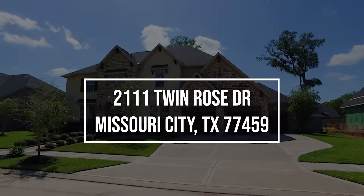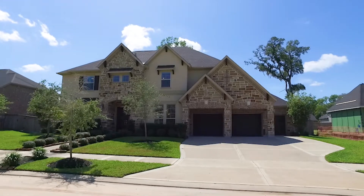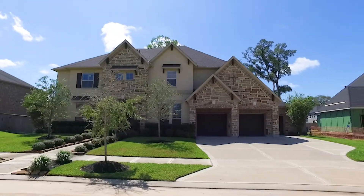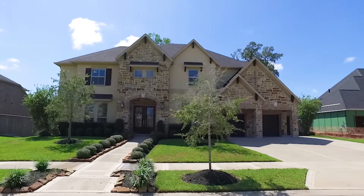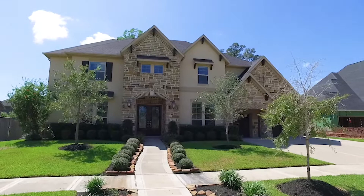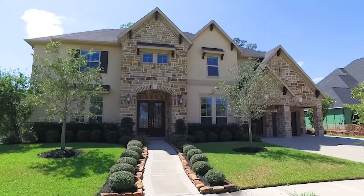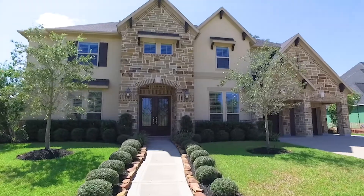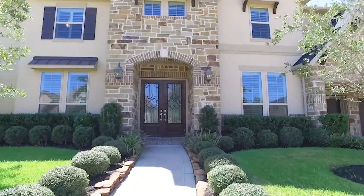Welcome to the walkthrough video tour of this amazing Missouri City, Texas home that's now for sale. Built in 2015 on an over 14,000 square foot lot, this home has a four-car garage, five bedrooms, five full bathrooms and one half bathroom. It stands two stories tall and it's quite amazing. Let's take a peek on the inside of what could be your next home.